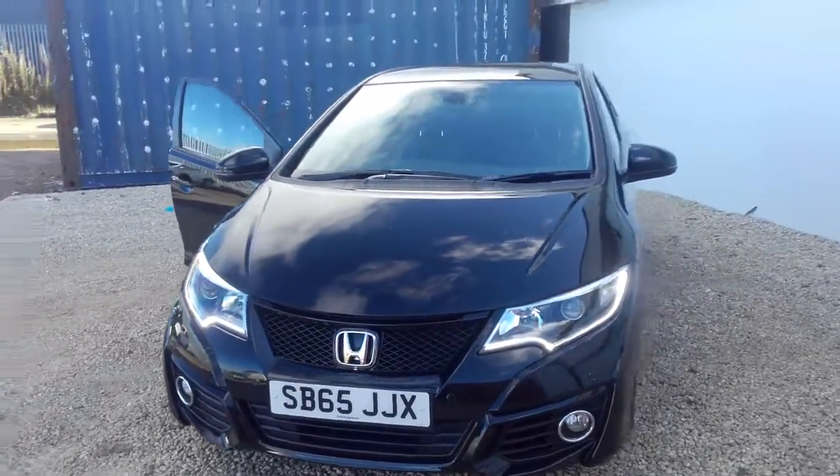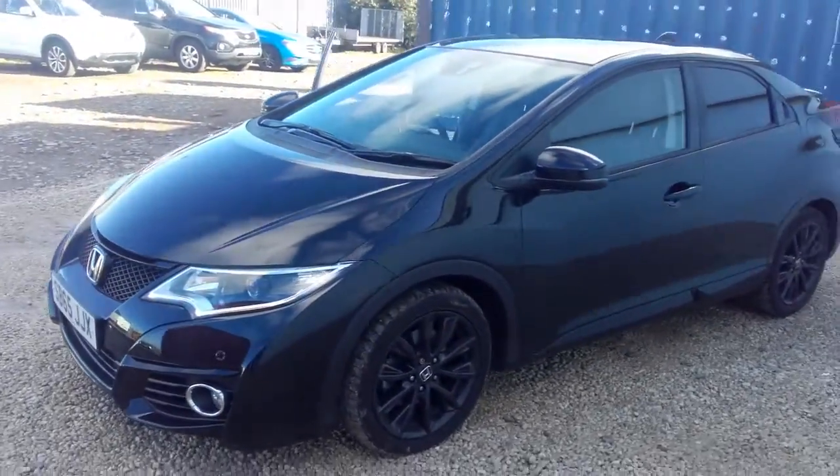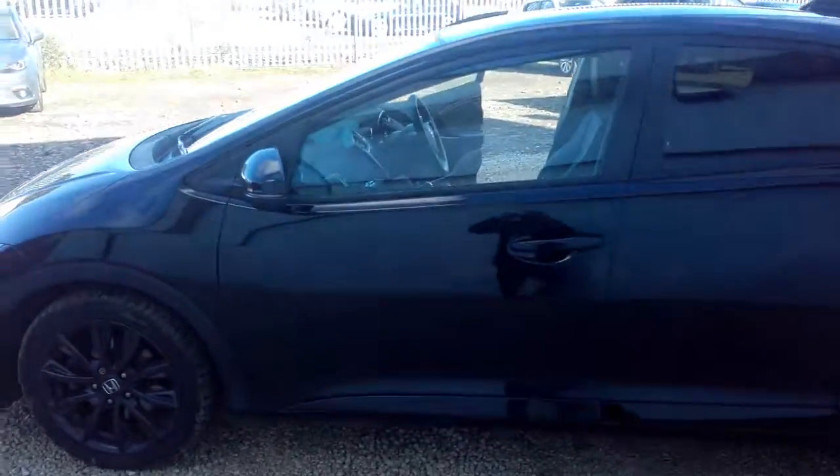Hi there, welcome to Phoenix Honda. Today we are looking at a 65 plate Honda Civic 1.6 diesel manual SR. On the 65 plate, the SR is the top specification that you could get for the Civic.